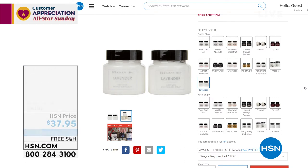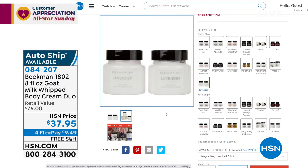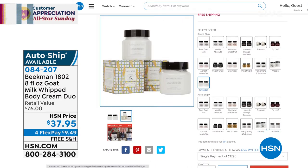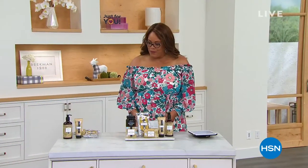I want to remind you of this fantastic whipped body cream duo — it's basically a buy one get one — and for the very first time we have the exclusive scent of lavender that you guys are going crazy for. Secure this on auto ship. Item number 084-207 — you can only find lavender here. This is the number two seller in Beekman's line: this whipped body cream nourishes the skin, moisturizes the skin, and it's not greasy at all. Get it home for $9.49 — buy one, get one. That lavender is to die for.